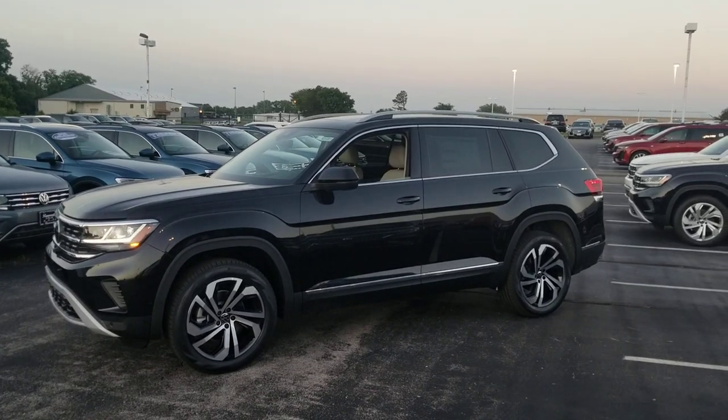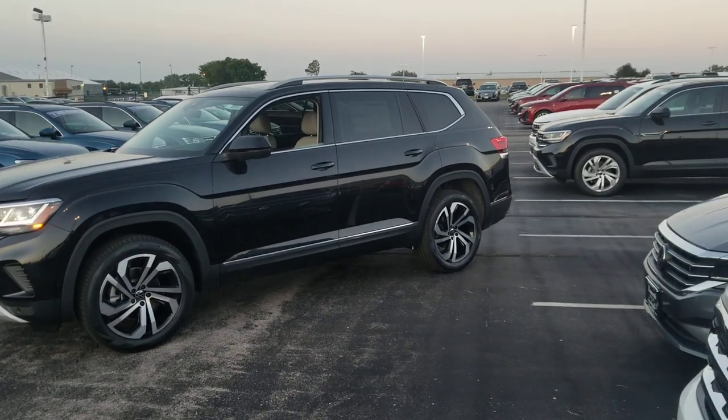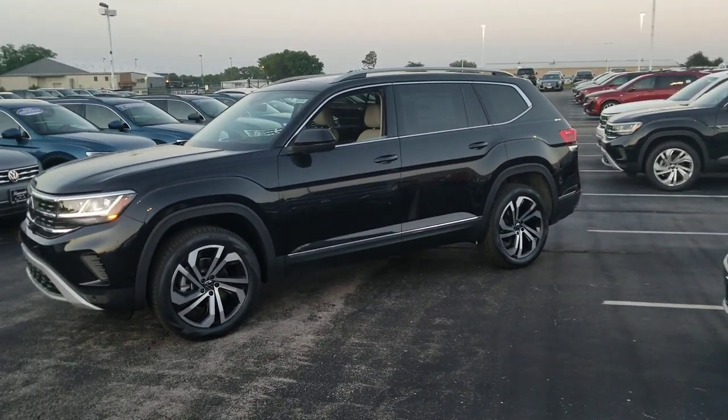Hello guys, this is Reese from Bomberito St. Peter's Volkswagen in St. Louis. Today I'm bringing you a 2021 Volkswagen Atlas SEL Premium.